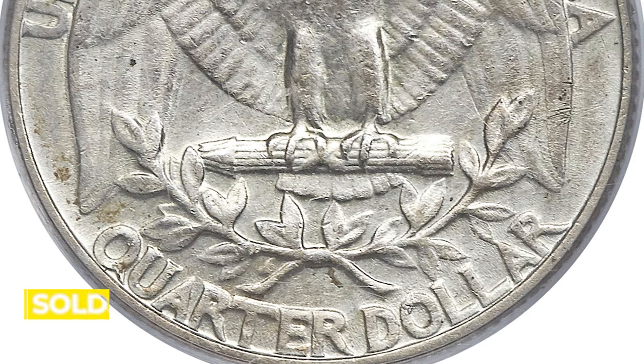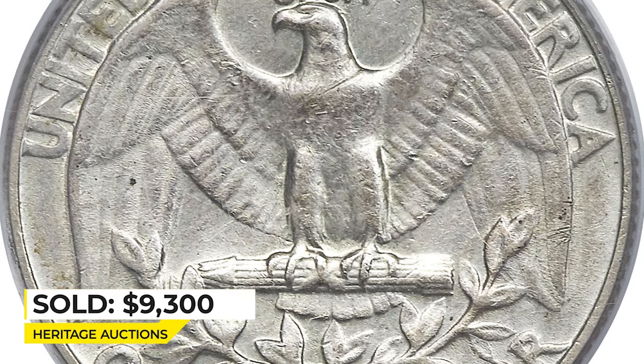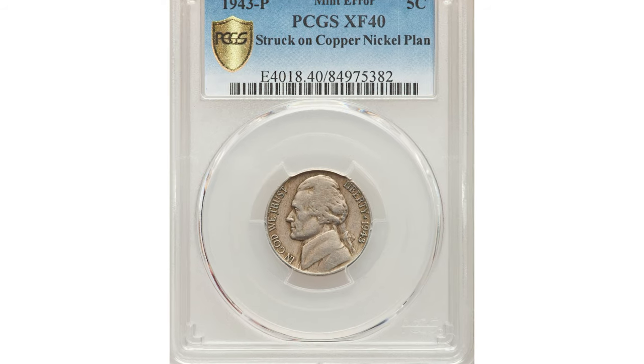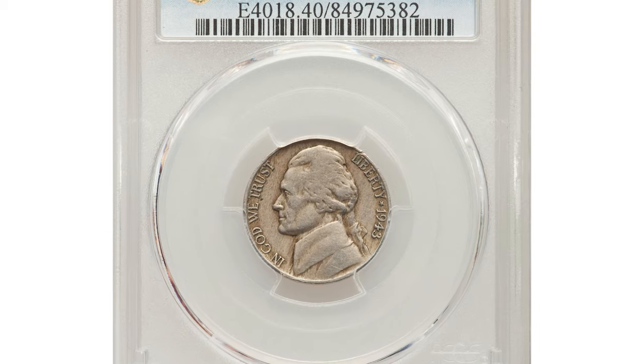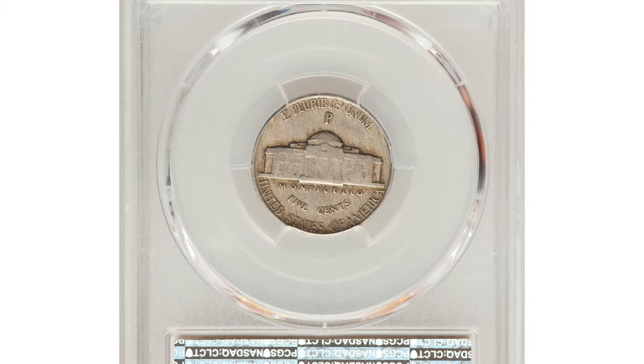It was sold for $9,300 at Heritage Auctions. Here is a 1943-P Jefferson nickel in Extremely Fine 40 condition, struck on a copper-nickel planchet.